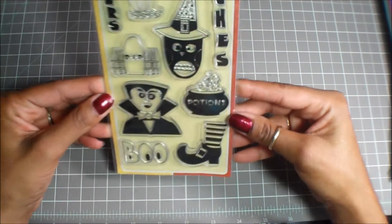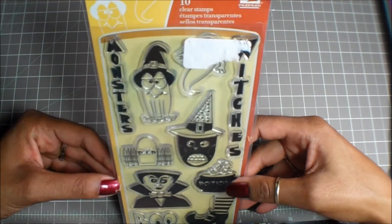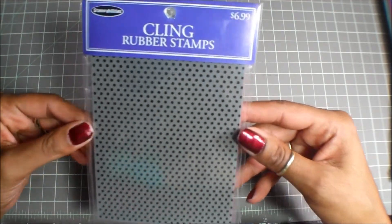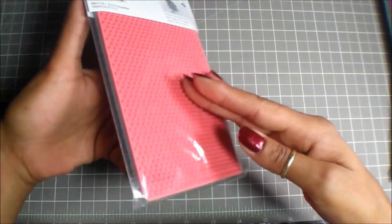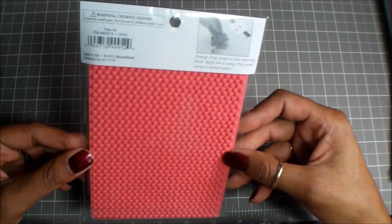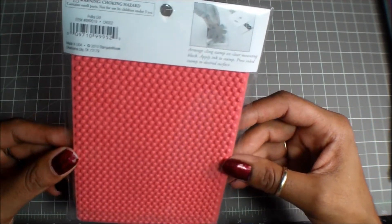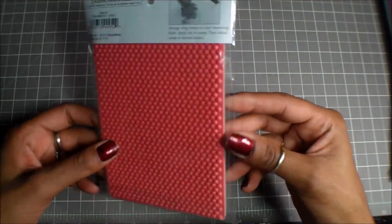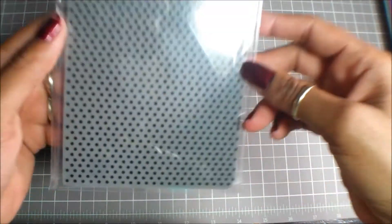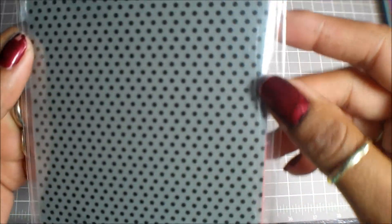Not too long ago at Tuesday Morning, in the clearance section, I found cling-on rubber stamps and got this polka dot one for $2. I thought it was amazing because if you have a plain background and want to add polka dots, you just ink it up, press it on your paper, and you have that image. You can do it in any color.